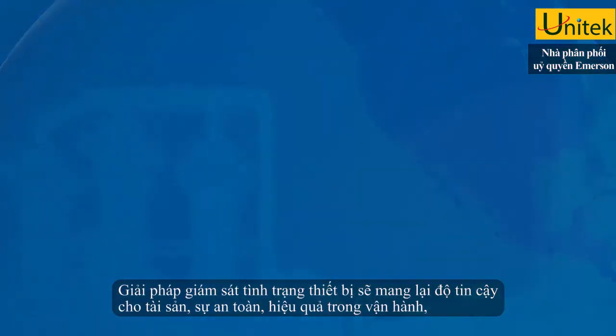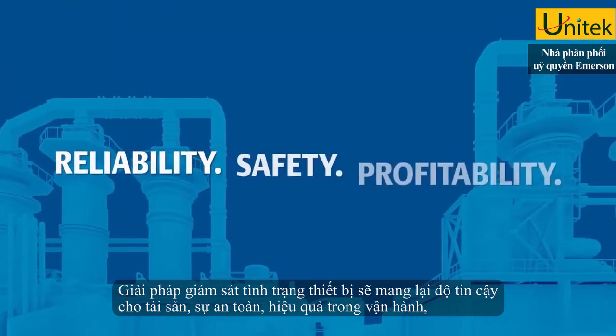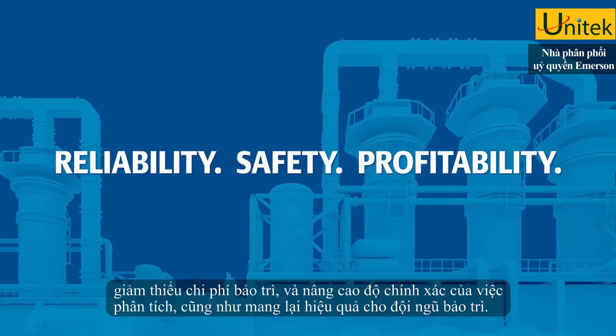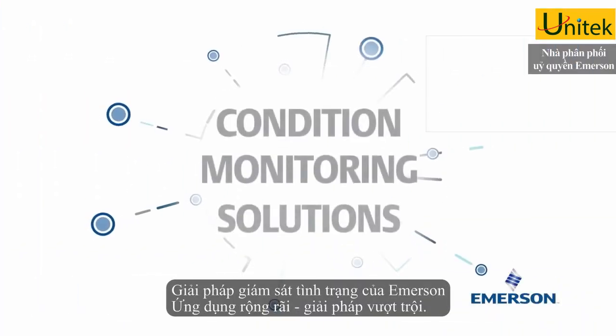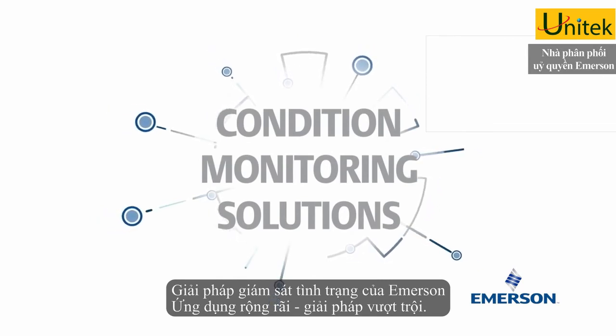Condition monitoring solutions to drive equipment reliability, ensure safer operations, cut maintenance costs, and improve the accuracy of your analysis as well as the effectiveness of your maintenance team. Emerson condition monitoring: plant-wide, application-specific, best-in-class solutions.